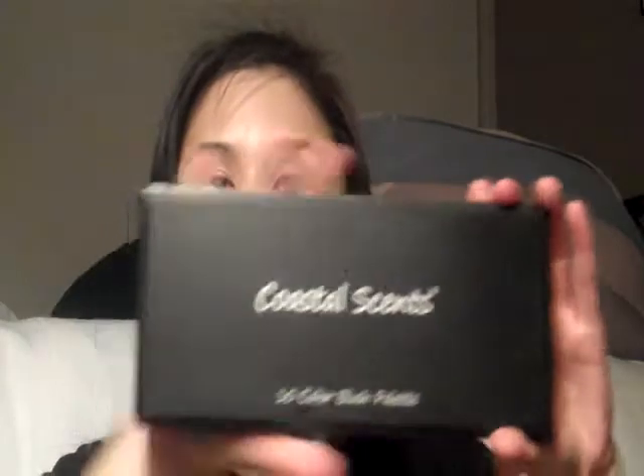There are so many things you can order from Amazon. Some of the palettes also qualified for free shipping if you spend a certain amount, like $25. So I got two palettes. The first palette I'm going to show you is the blush palette — it's the 10-color blush palette.